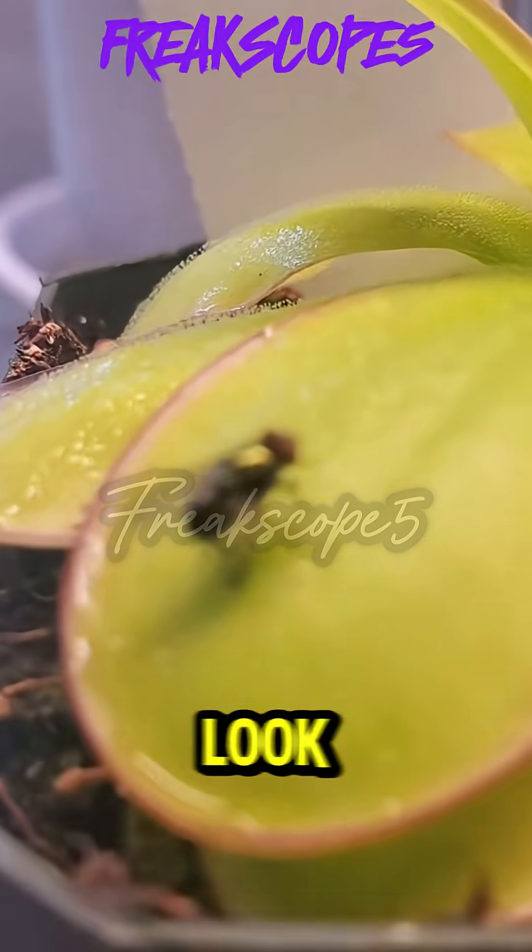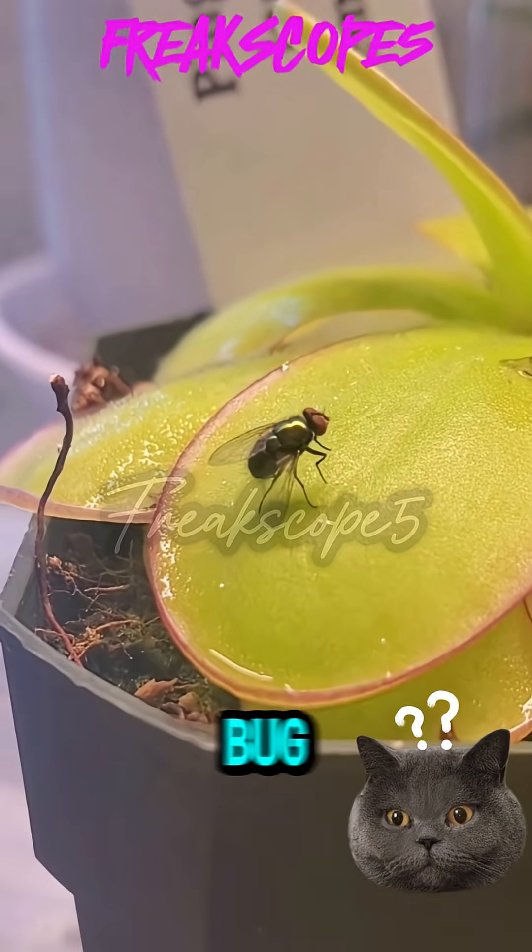Butterwort. Look at this pretty flower. Psyche — its leaves are bug super glue.